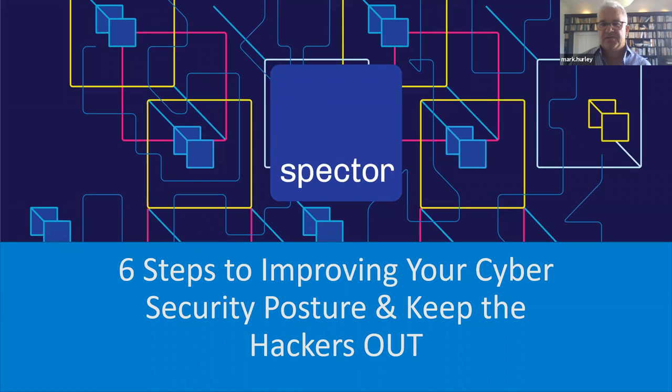The purpose of our discussion today is to look at ways of improving your cyber security posture. We've identified six critical areas to help you prepare and improve your chances of keeping the hackers out, because that's ultimately the goal — keeping intruders out of your networks and ensuring you maintain your operations in the event of an attack.